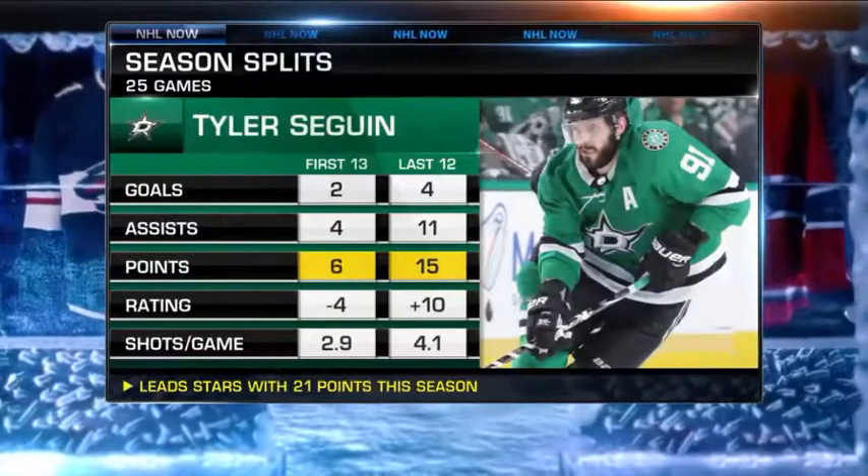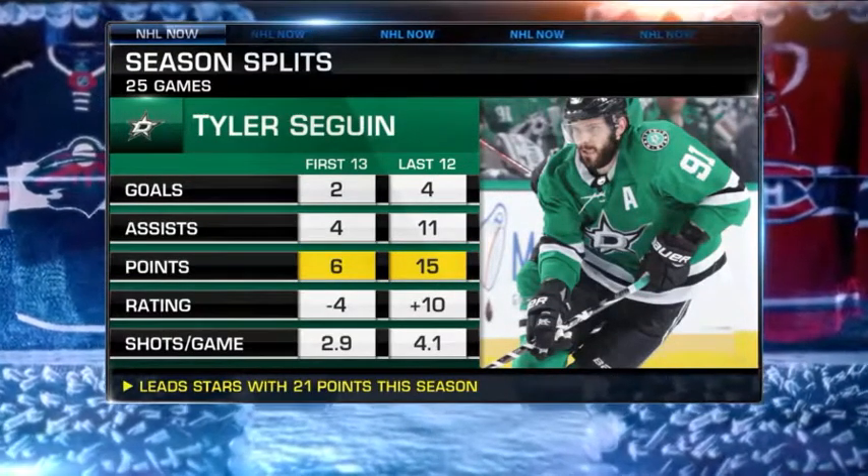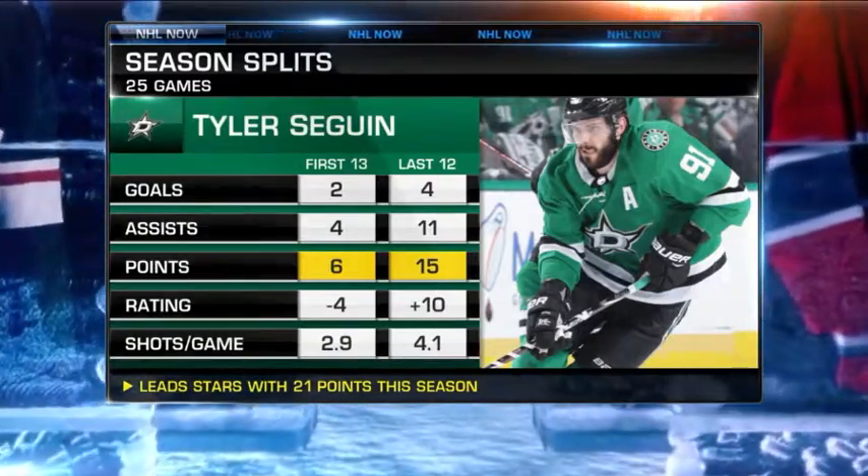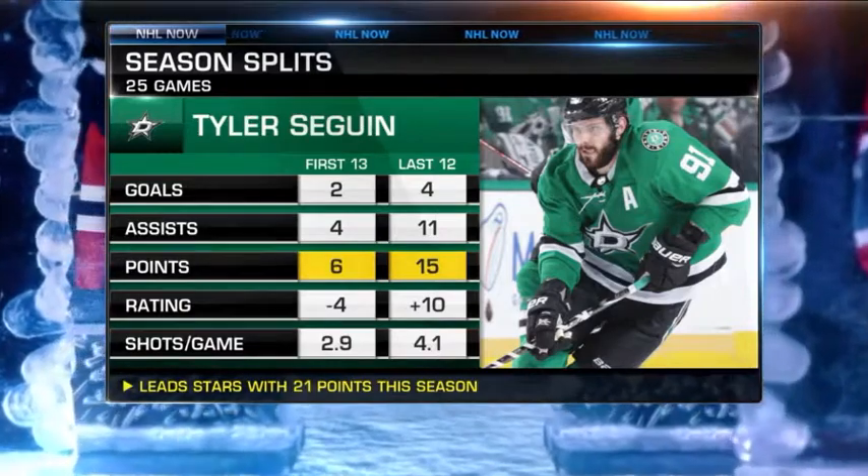With eight points in his last five games, Tyler Sagan has certainly been a key part of the Stars' resurgence this season. For a closer look on how he's been able to create that offense, let's send it over to Jameson Coyle in the demo rink.